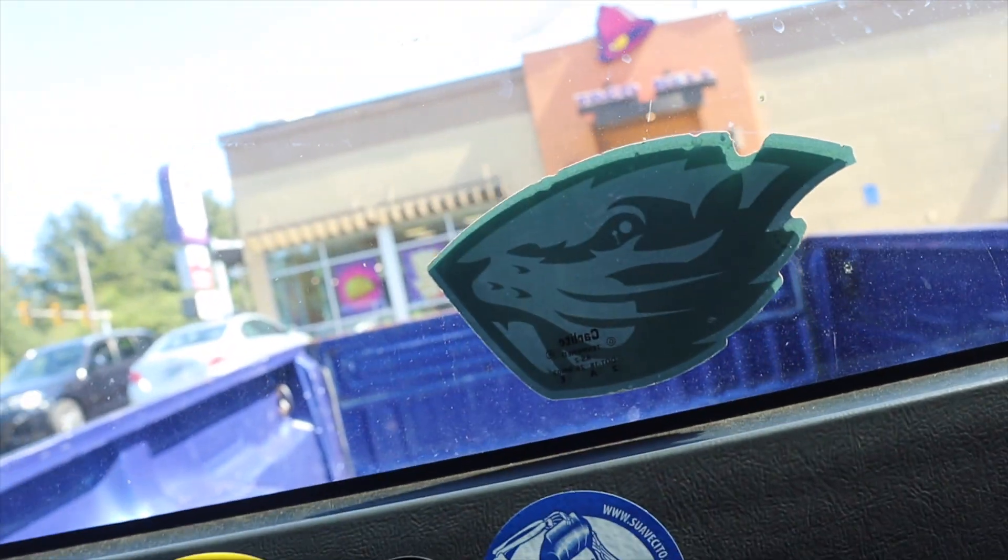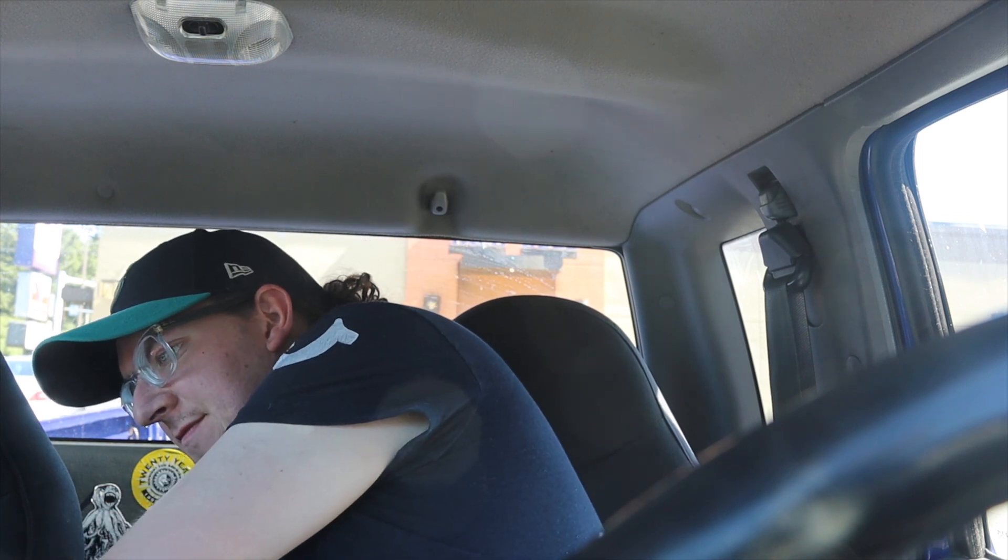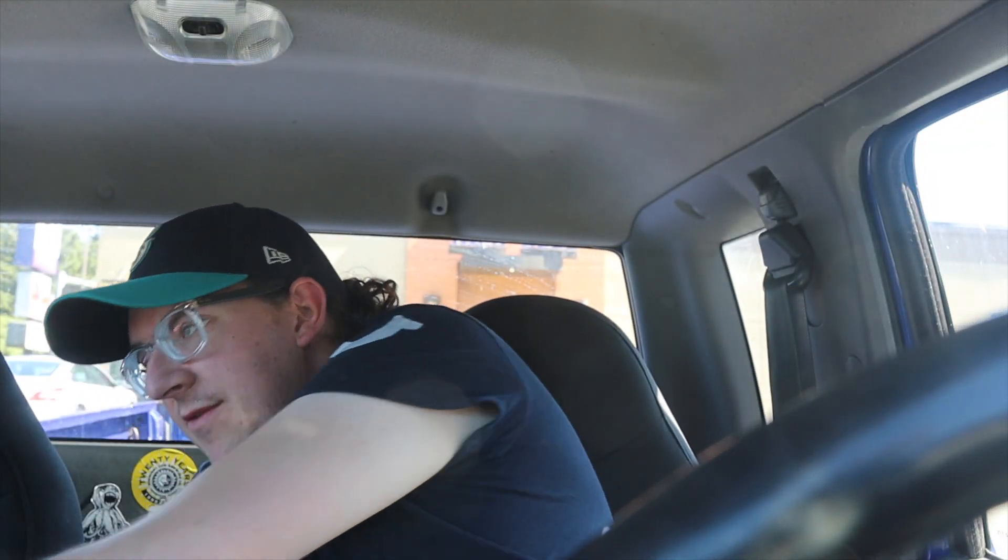So we're here at Taco Bell. You gotta try this freeze — it's good until it gets sucked into your bad tooth. I got a bad tooth and I should probably go see a dentist. Anyway, I got the freeze, the chicken ensalada, and the strawberry twists. Look at these strawberry twists — good stuff! Now we gotta go get some gas, so stay tuned to see how much it costs to fill the tank.